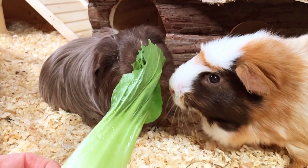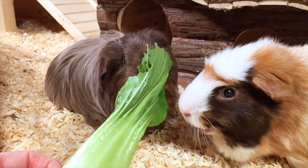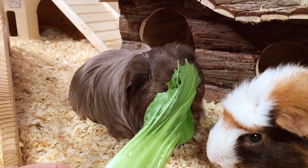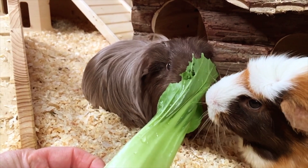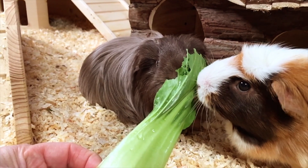Although Bok Choy doesn't score well on fibre, it does much better when it comes to the vitamin C content. This Chinese cabbage has about the same amount of this essential vitamin as an orange per 100 grams, which is good news as vitamin C is an extremely important nutrient in a guinea pig's diet.